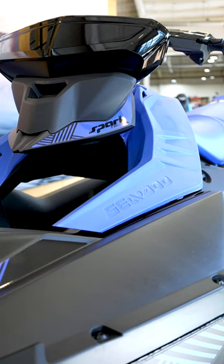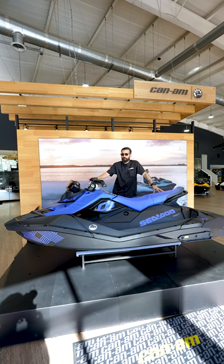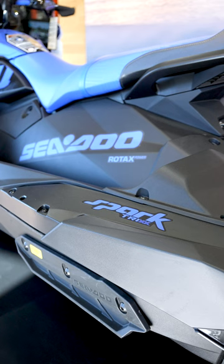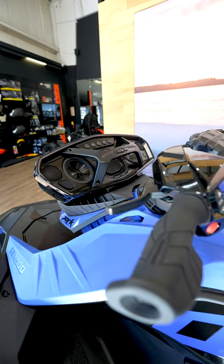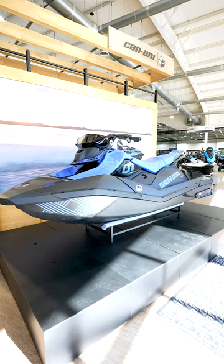No Sea-Doo would be complete without that IBR, that Intelligent Brake and Reverse system. Yes, it's got brakes, and yes, it has reverse. And that final reason, take a look at it. The Spark is one of the funnest units, one of the funnest watercraft on the market, hands down.